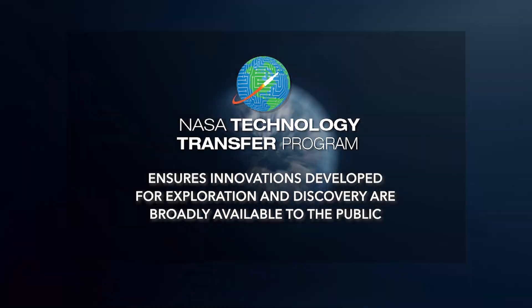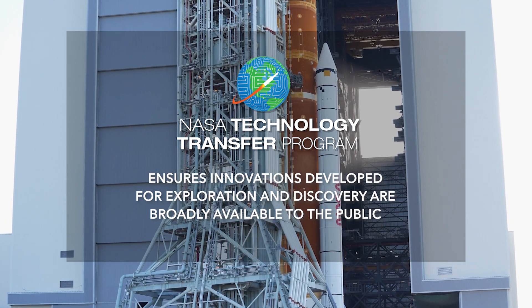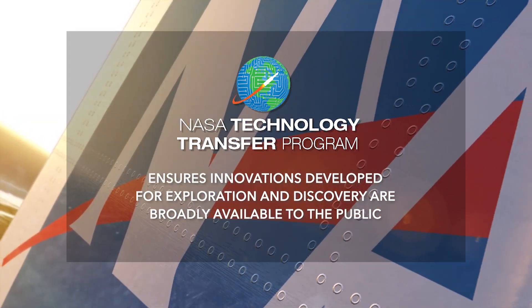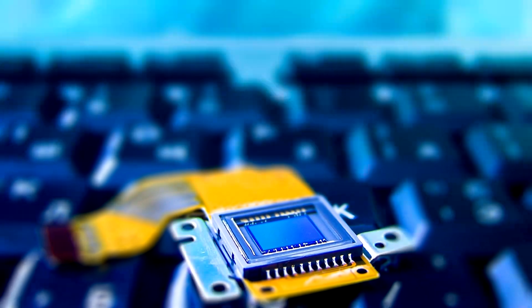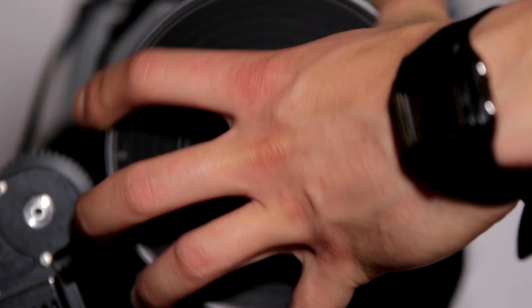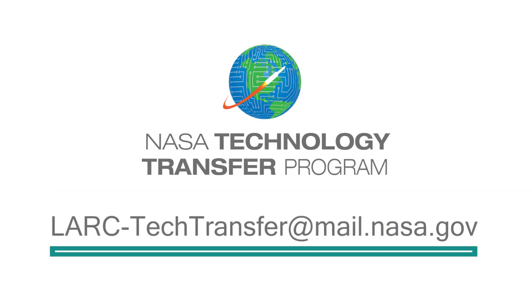NASA's Technology Transfer Program ensures innovations developed for exploration and discovery are broadly available to the public. To learn more about how the lightweight hypersonic thermal protection material can help with your product development, email lark-techtransfer at mail.nasa.gov.